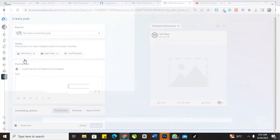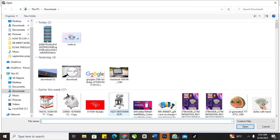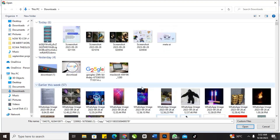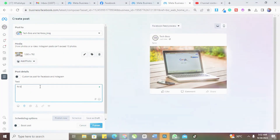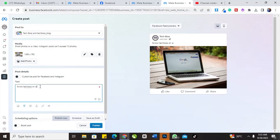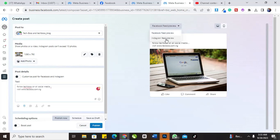Let me post something — for instance, a post for one of my customers. I'll write: 'Follow Tech Boss on all social media' and our website: w.techboss.com.ng. This post we want to publish to Instagram and Facebook at the same time — that is why we selected both Facebook and Instagram.